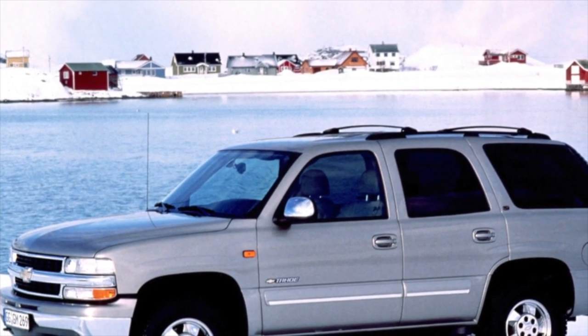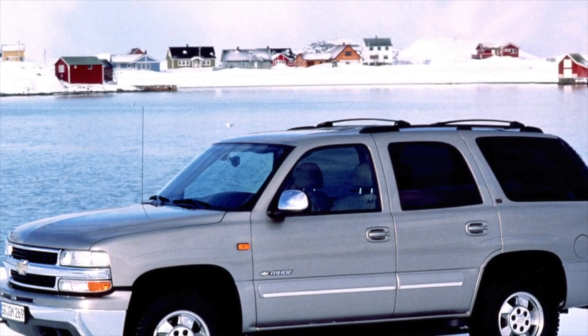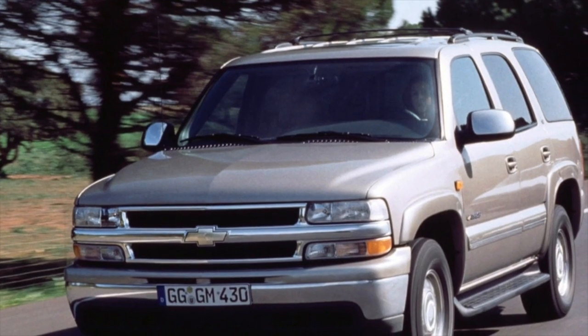On this, information about the problems of the Chevrolet Tahoe is exhausted. If you know more or disagree with what you heard, I am waiting for you in the comments.